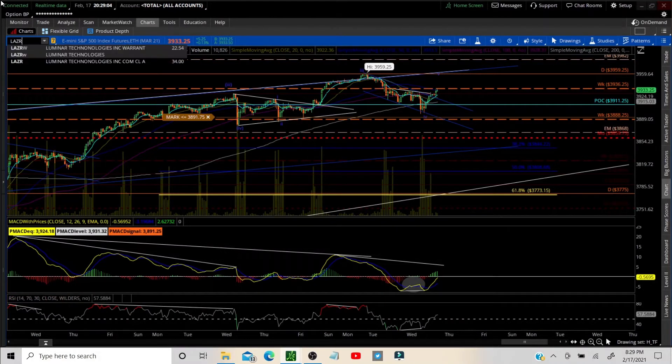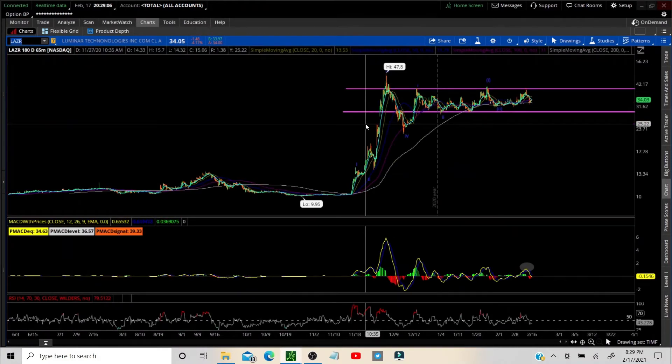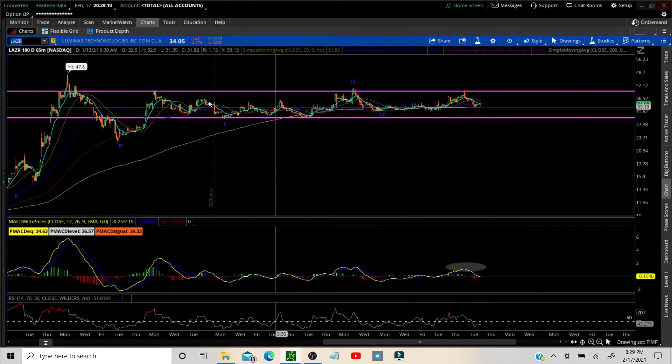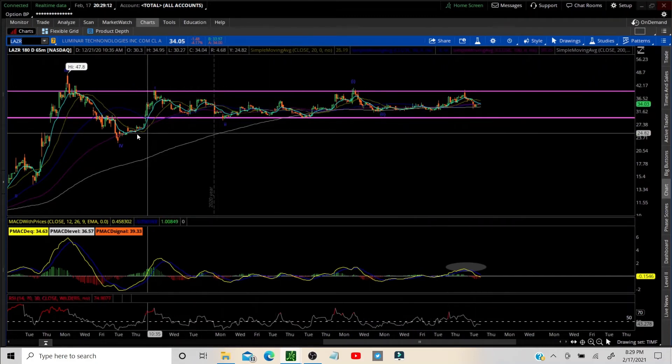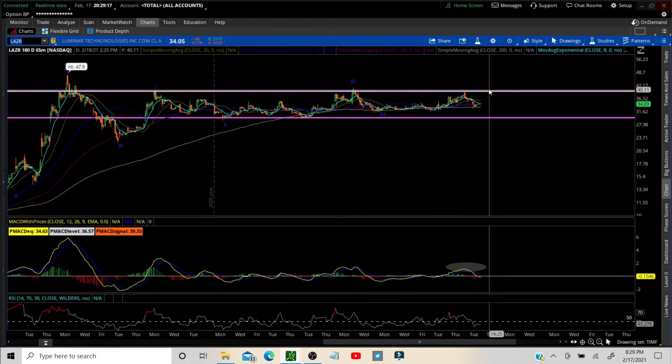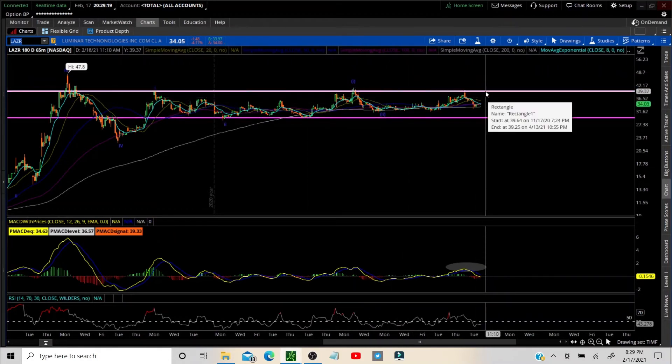Let's go over these trade ideas fast. We have LAZR — that was a request, and we are in LAZR ourselves with an in-out spread. We've been moving sideways and we're not really worried about that until we move out of this range, over 40.